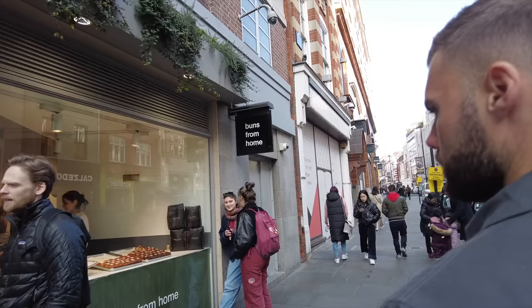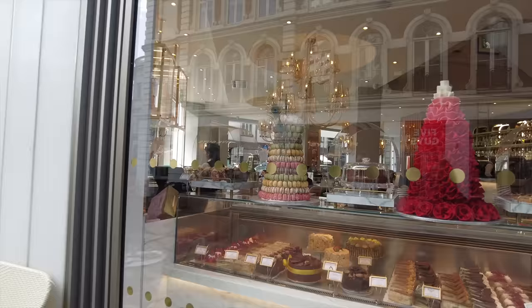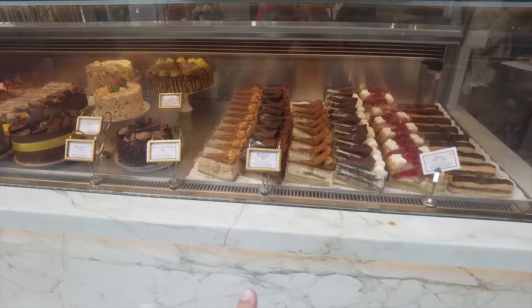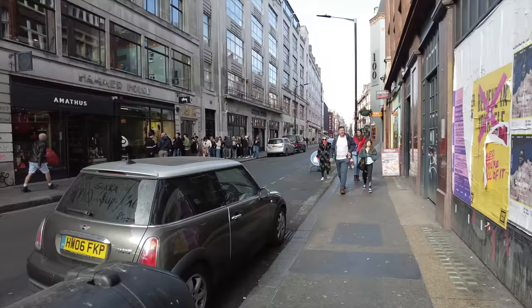We spotted something interesting — we were on our way to a cookie store called Cream that I've seen on TikTok. We're now around 10 minutes away from Cream. We're in Soho now, on the way to get the cookies, about 3 minutes away. This is what Soho looks like if anyone's not been here before.